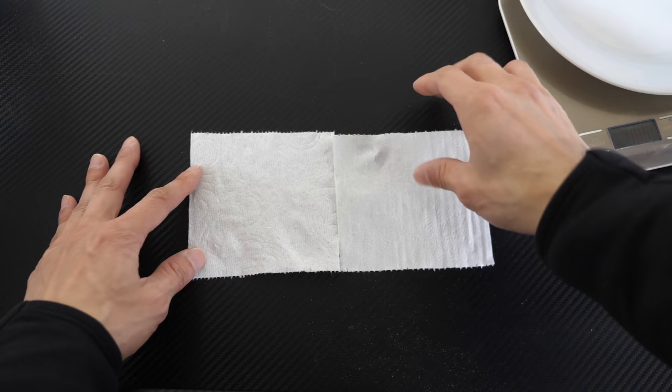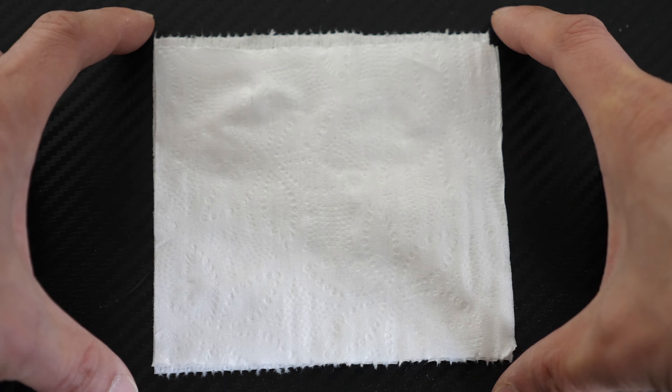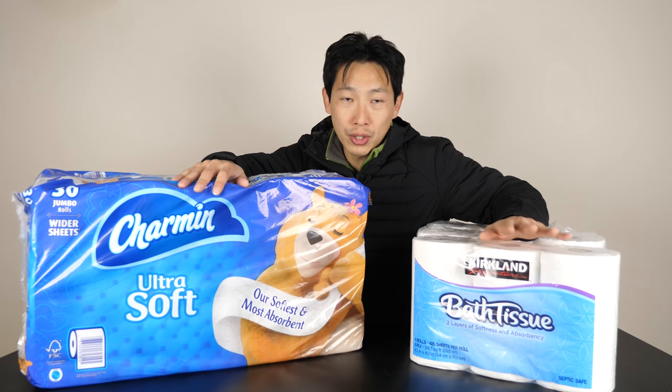The Charmin is a little bit longer. They're both 4.5 inches wide. The Charmin is 4.2 inches long, whereas the Kirkland is 4 inches long, so it's a tiny bit smaller.